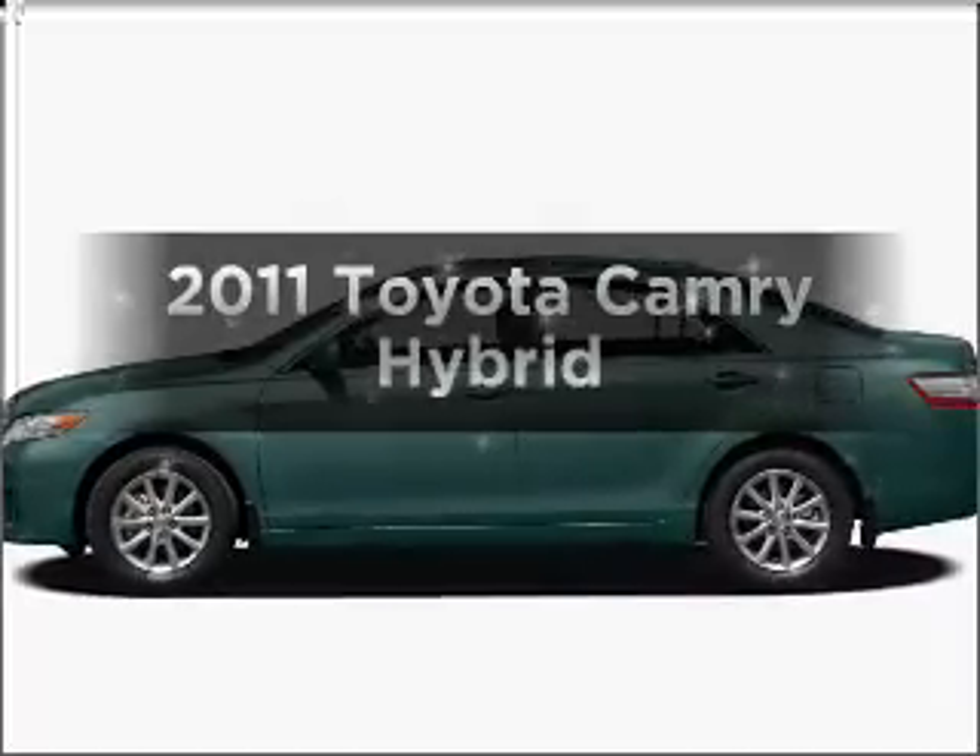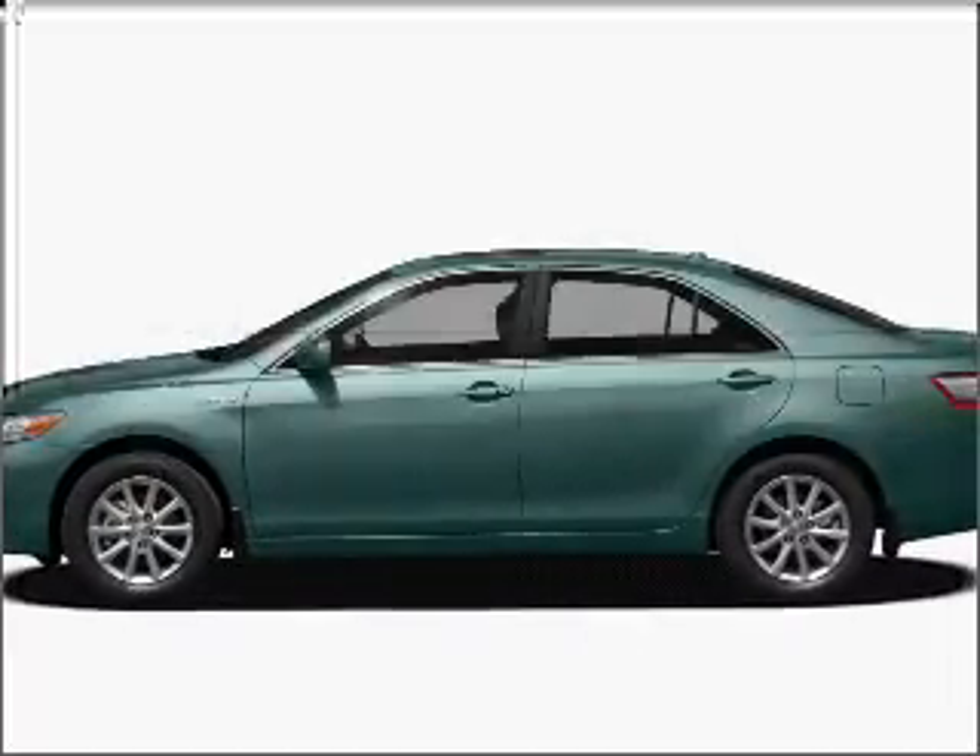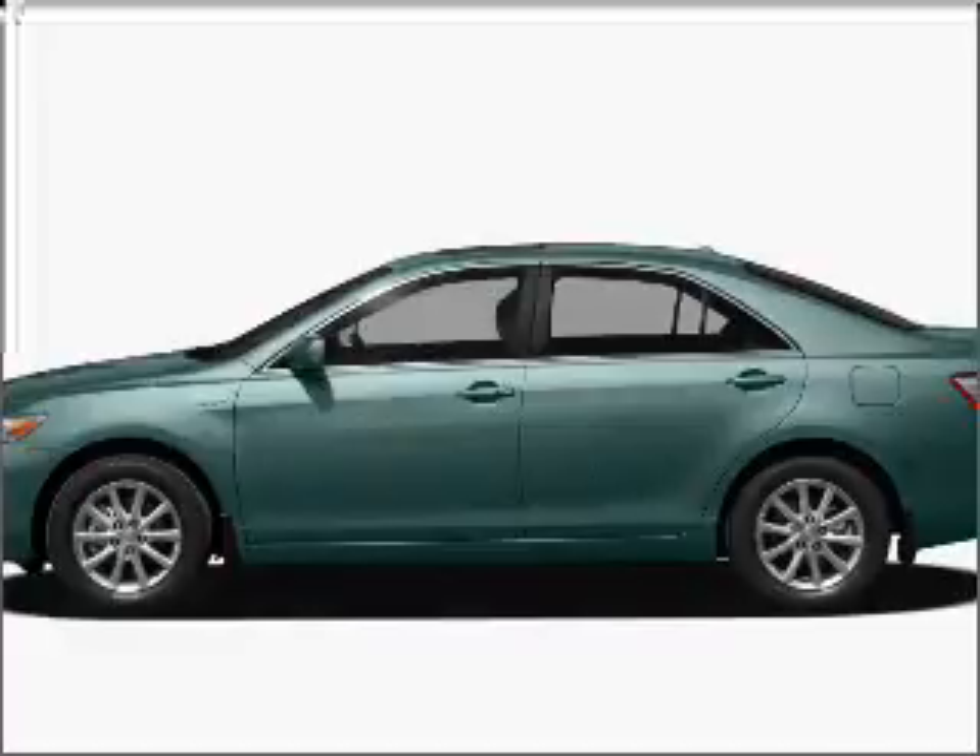Check out this 2011 Toyota Camry. If you're looking for an automobile with great attributes, look no further.